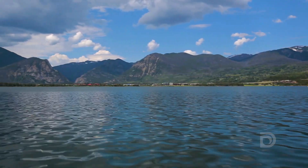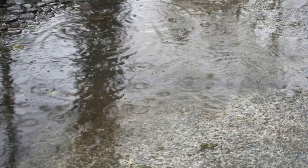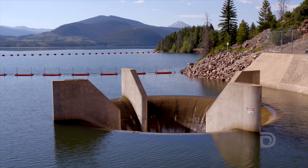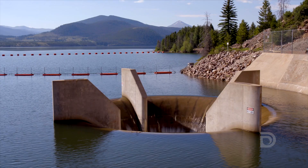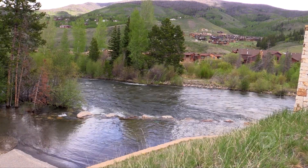The concern is once Dillon Reservoir is full and we get an extended runoff or an extreme rainfall event, all the water that comes into the reservoir will go out the spillway and into the Blue River. The spillway keeps the dam safe and protects against a potentially catastrophic event, but it does pass the flows through that are coming in, and those can be quite large and result in some downstream flooding.